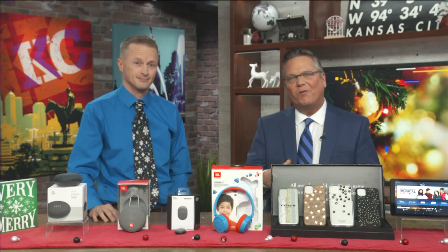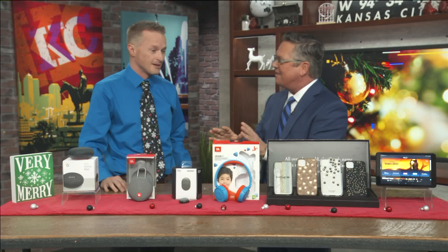All right, we're back at 8:23. Tech gifts don't have to cost hundreds if not thousands of dollars. Verizon's gadget guy Steve VanDenter is here with some top gifts for all under a hundred bucks.